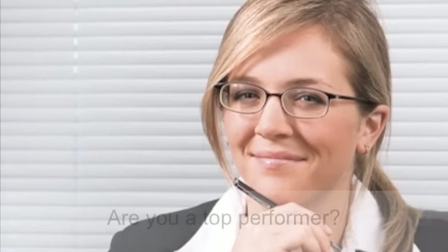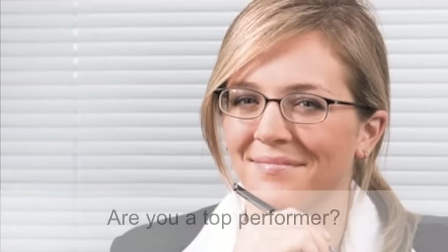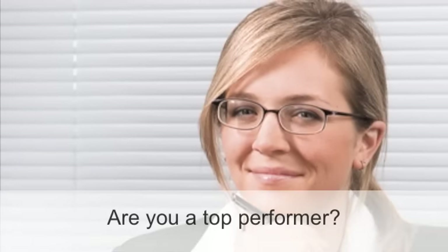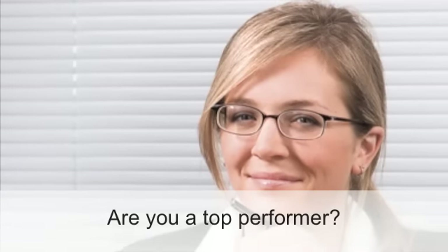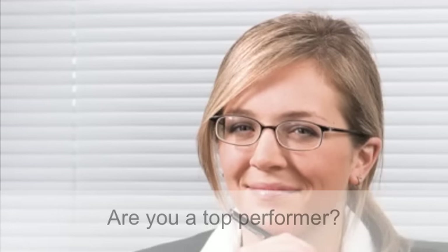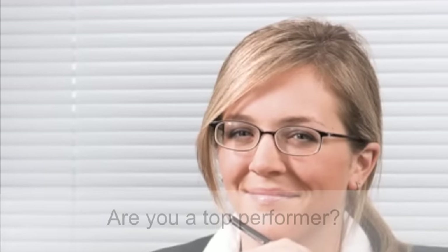Are you a top performing agent? If so, the real estate world moves fast. Think you can keep up? Spend a day with a high performer using Agent Achieve to see how they get to the front of the pack. Take a minute with us to walk through a day with Veronica, a top agent from Columbus, Ohio who uses Agent Achieve.